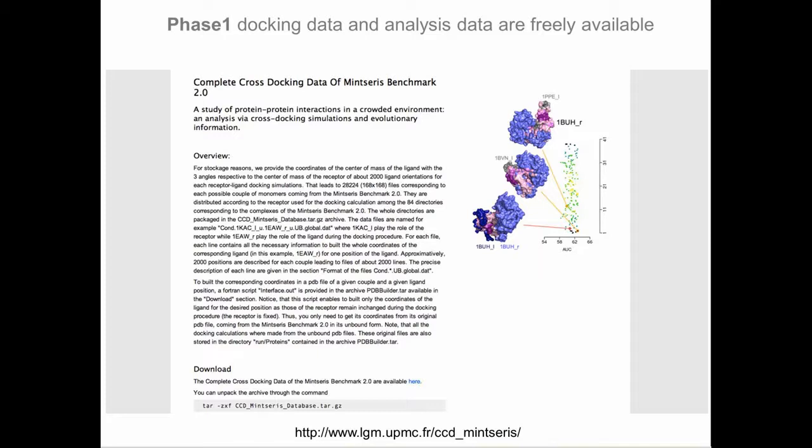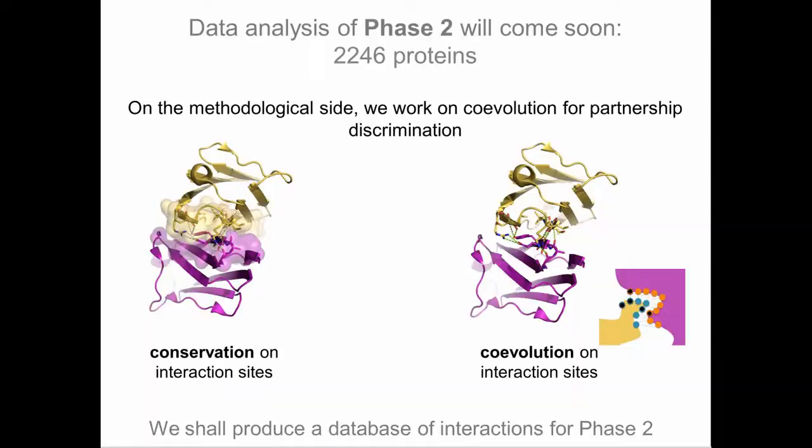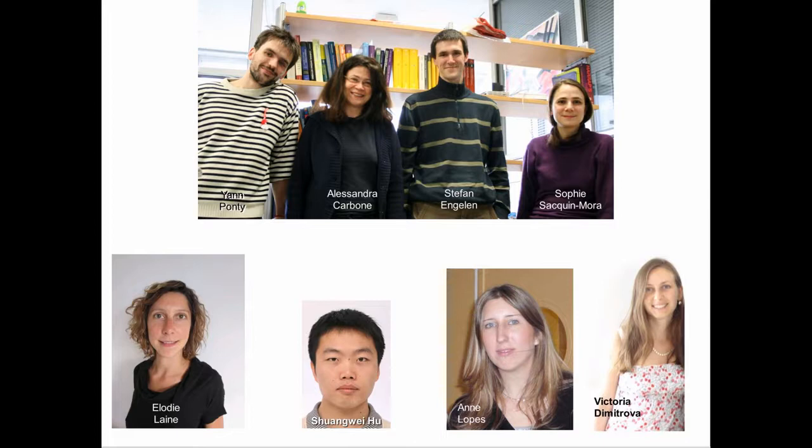Phase one is finished and all docking data obtained from the computational work on World Community Grid, together with all analysis data, are freely available from our website. Data analysis of phase two will come soon — this covers 2,246 proteins, of which 250 belong to muscular dystrophy. On the methodological side, behind the scenes we are working on co-evolution for partnership discrimination. We hope to produce a database of interactions for phase two over human proteins and proteins involved in muscular dystrophy within a year and a half to two years.